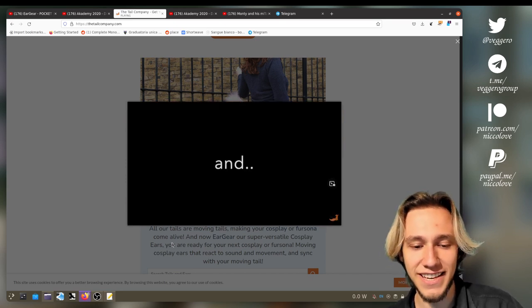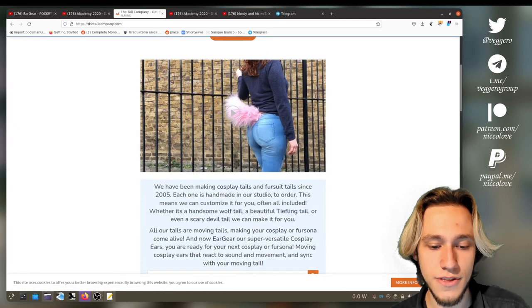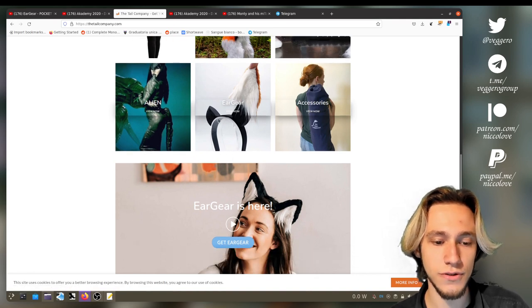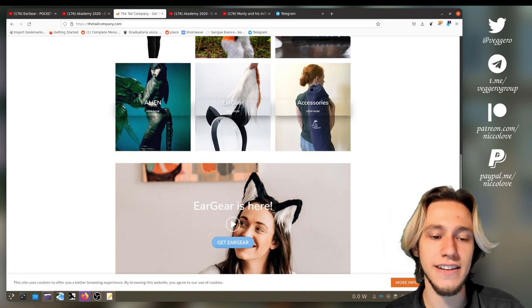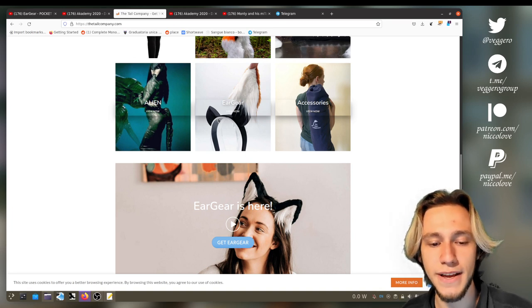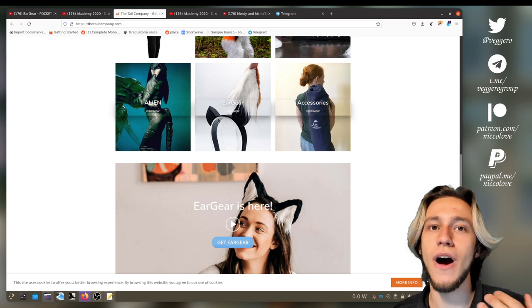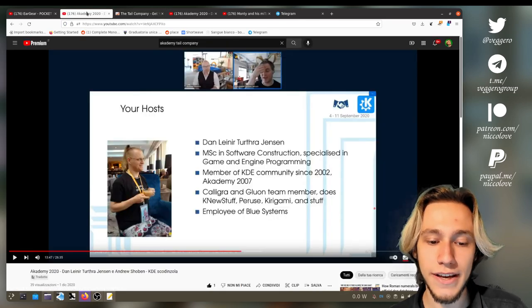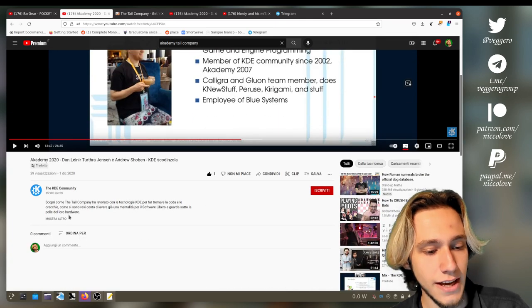Recently they also make ears as well, and for those ears and tails they use KDE Technologies. I'm going to first explain why they use them and then how — in what aspects they use them.